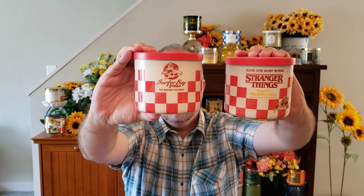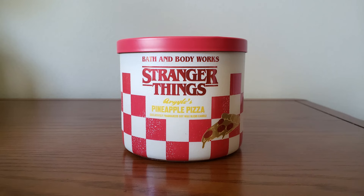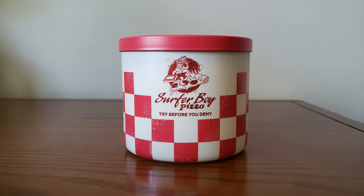There's maybe a little waffle scent note to it. I like it, but it kind of reminds me of a caramel candle, honestly. The last candle is Argyle's Pineapple Pizza. On the back it says 'Surfer Boy Pizza — try before you deny.' Your scent notes are baked pizza dough, juicy pineapple, and fresh basil. I do smell the pineapple, and there's a little basil or herbal scent to it. Not bad — this was the one I was least interested in, and out of the four it ended up being the one I like the most.